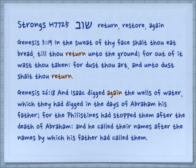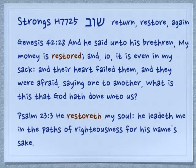Genesis 26:18: 'And Isaac digged again the wells of water which they had digged in the days of Abraham his father, for the Philistines had stopped them after the death of Abraham, and he called their names after the names by which his father had called them.' Genesis 42:28: 'My money is restored, and lo, it is even in my sack.' Psalm 23:3: 'He restoreth my soul. He leadeth me in the paths of righteousness for his name's sake.'